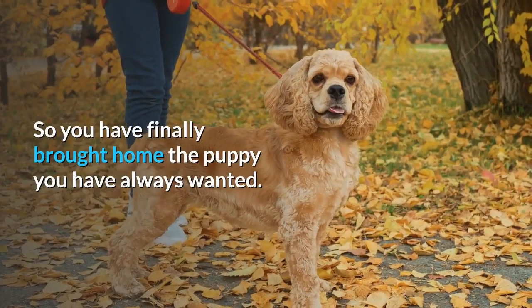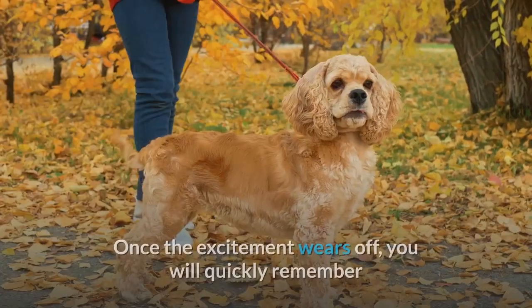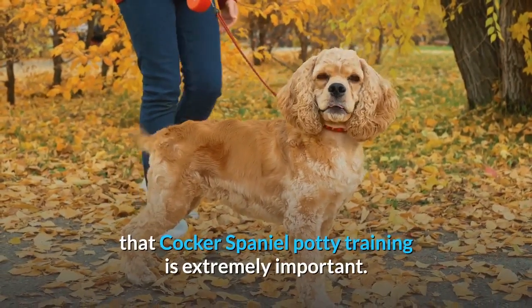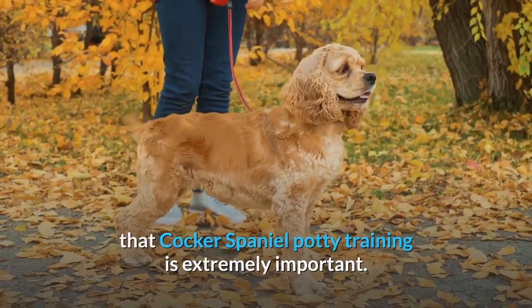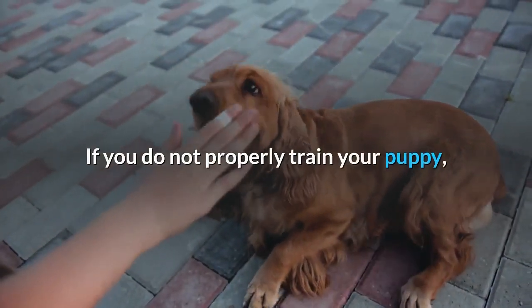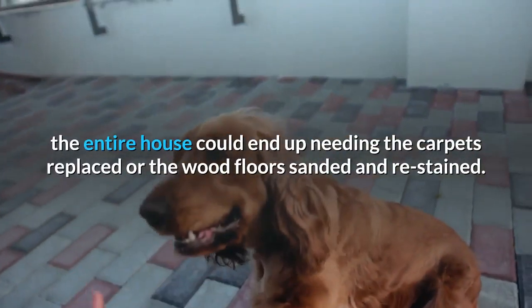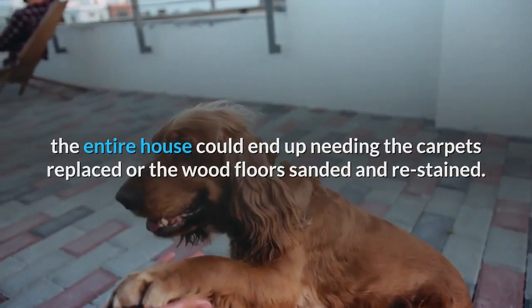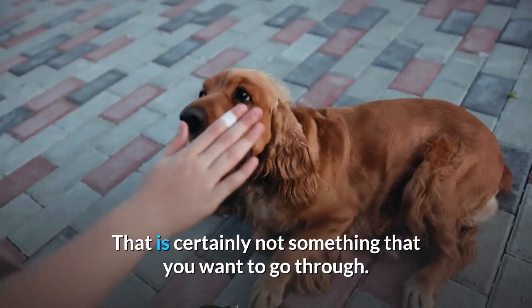So you have finally brought home the puppy you have always wanted. Once the excitement wears off, you will quickly remember that Cocker Spaniel potty training is extremely important. If you do not properly train your puppy, the entire house could end up needing the carpets replaced or the wood floors sanded and restained. That is certainly not something that you want to go through.